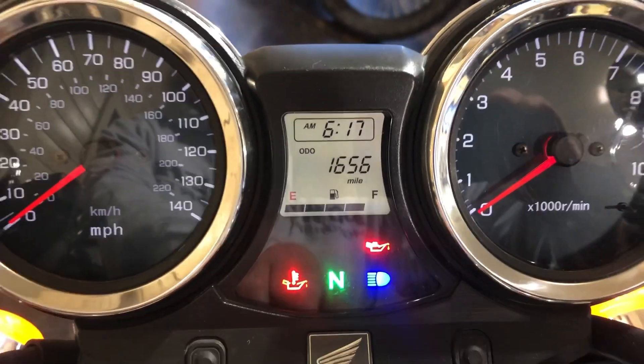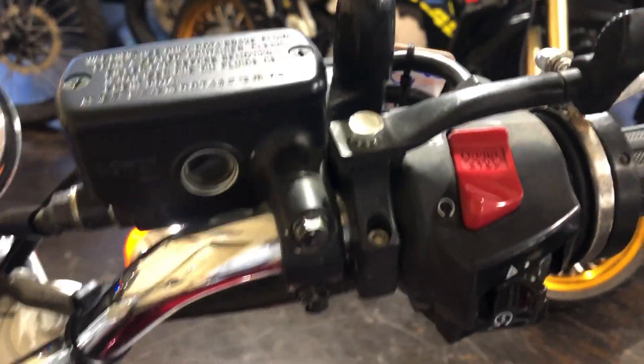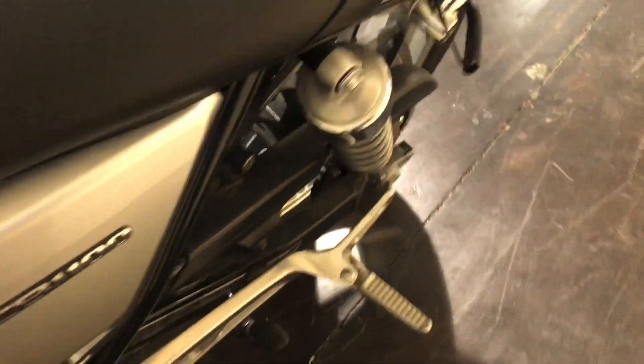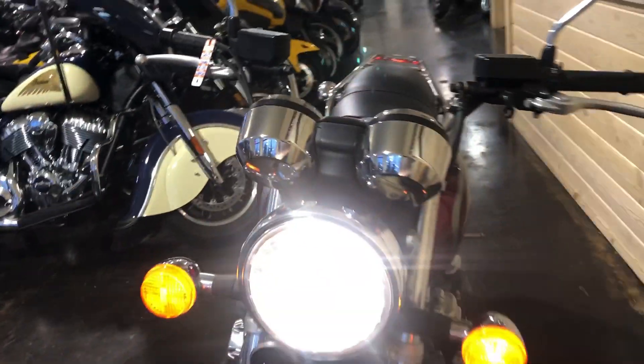Now this bike may look nostalgic — 1970s — but it definitely has 21st century technology. You can see there it's got about 1600 miles on it, a little over seven years old with 1600 miles. Electric start. Passenger rear foot pegs there. This is what I would call a freight train style headlight.